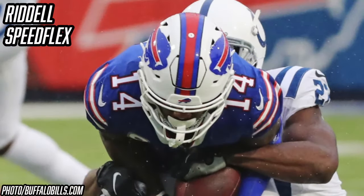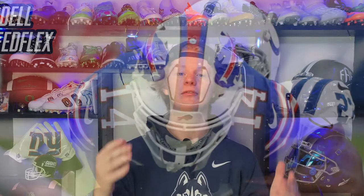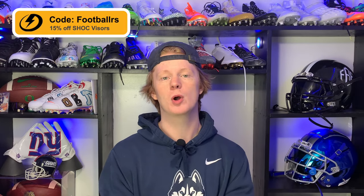The secret to the Speed Flex's success is its ability to flex — hence the name. It has that crown panel, that hex panel on the top, which flexes to absorb contact, and the face mask and shell also flex to absorb contact, which prevents it from getting to your head and keeps you safe. Speed Flexes are kind of tough to come by right now; the only place we can consistently find them is Green Gridiron for $440, linked in the description. Every product we talk about will be linked below.